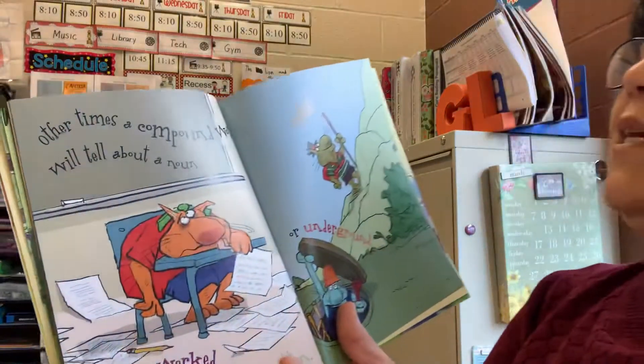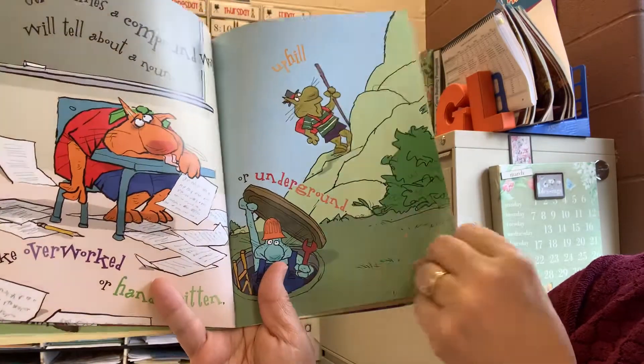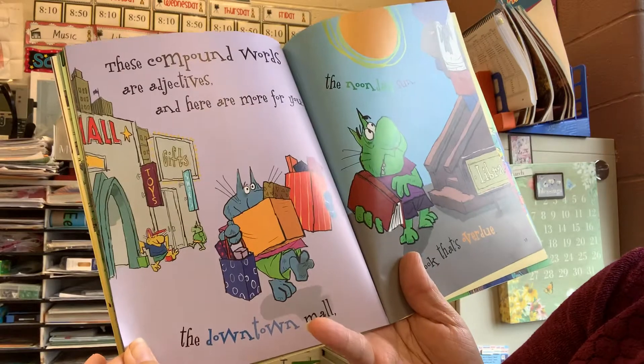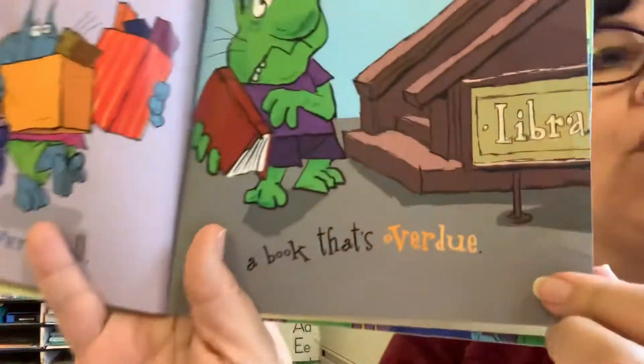Other times a compound word will tell about a noun, like overworked or handwritten, uphill or underground. These compound words are adjectives, and here are more for you: the downtown mall, the noonday sun, a book that's overdue.